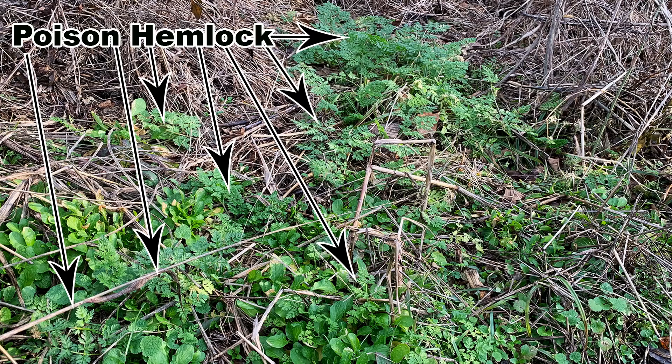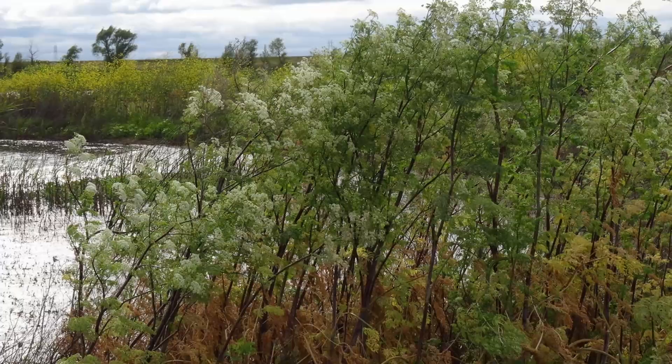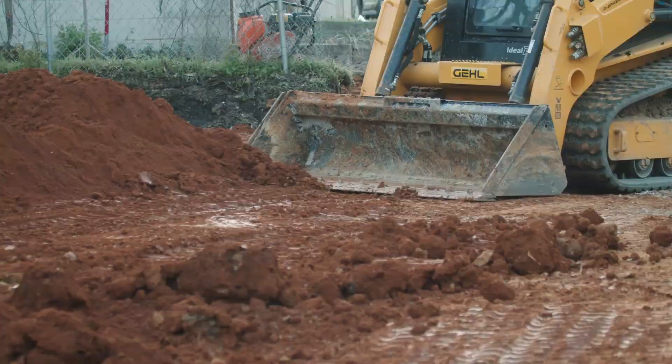Once you learn what to look for, poison hemlock rosettes are easy to spot. Poison hemlock is often found on roadsides, in ditches, along creeks, and in disturbed sites.